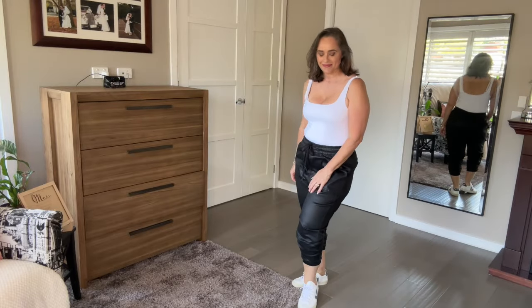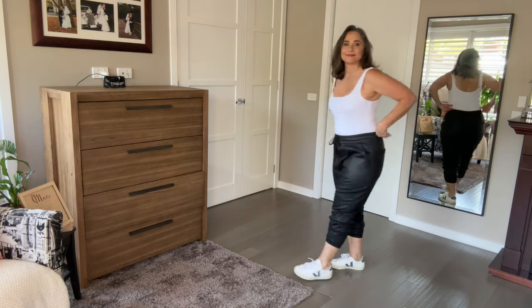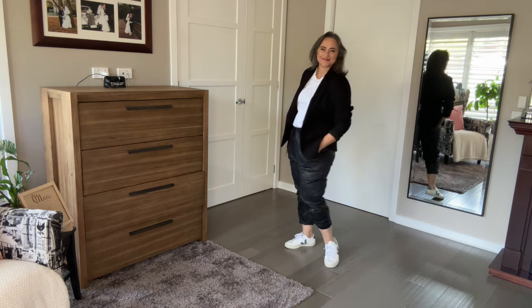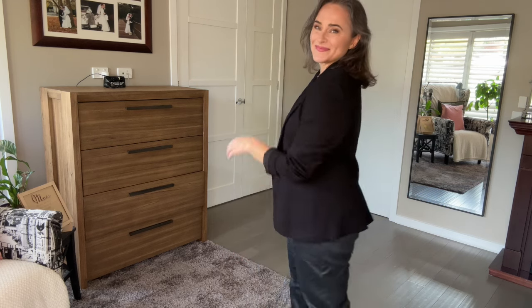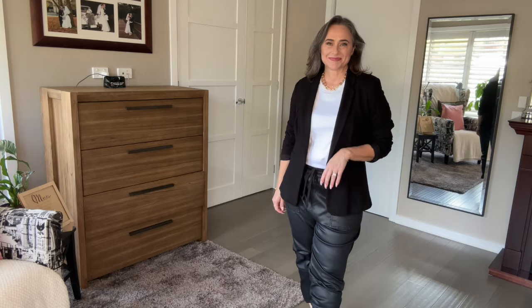The joggers have a shiny look about them, which means you can actually dress them up. I tried them on with a blazer to show how you can give them a more elevated look just by throwing one on. I did consider trying them with high heels, but I just felt that was trying a little too hard. I have worn joggers with high heels in the past but at my age, at the moment, I just felt this looked a little bit too try-hard if you know what I mean.